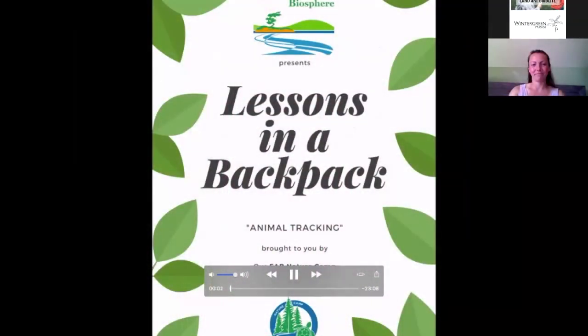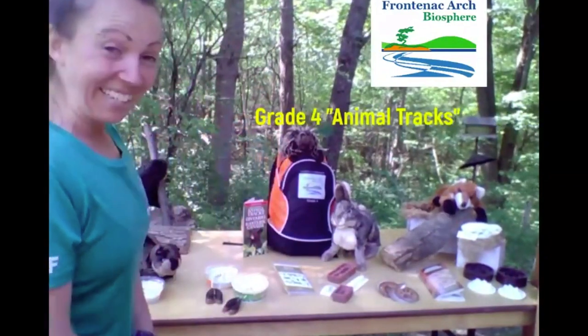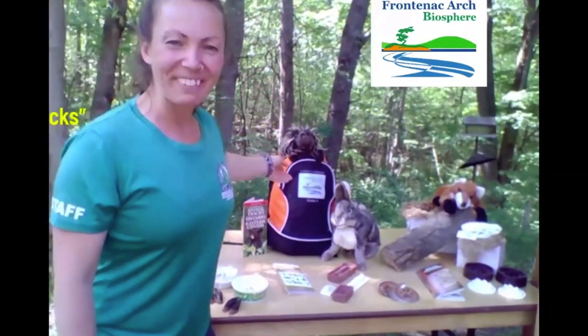She will share a video that demonstrates how to use one of the lessons in a backpack, and then she will be available for a live Q&A. Welcome, Kelly. Thank you for having me. The program we're going to be looking at today comes from our Grade 4 Lessons in a Backpack kit, which you can see just behind me here.